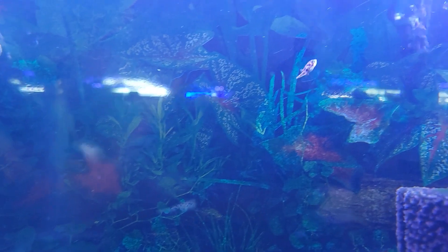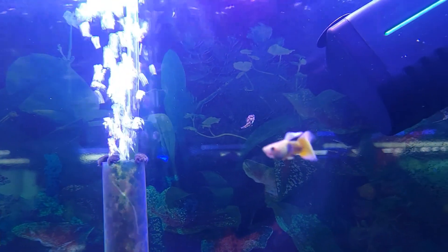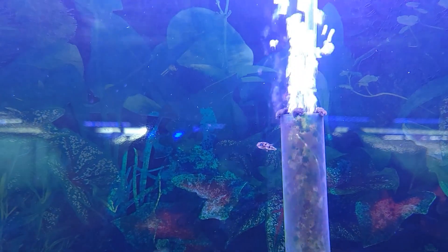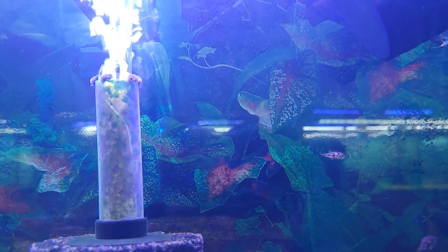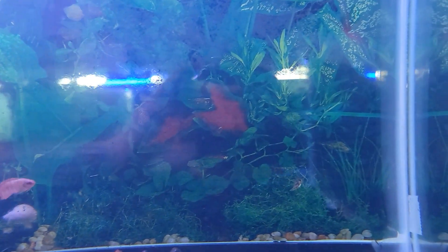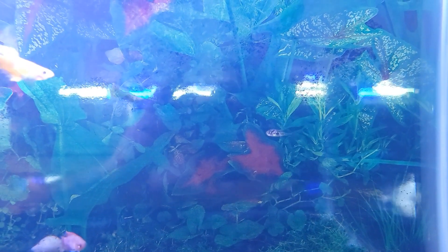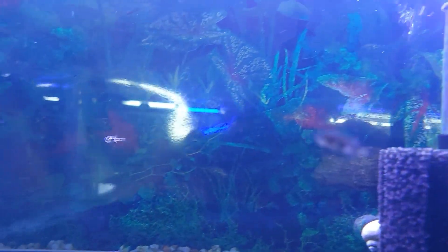I also wanted to update you guys — we do still have a few pea puffers left but they are going fast. I've only got a couple left even though we brought so many in. These guys have been extremely popular and if it's something you've been looking for I would definitely recommend getting in on this quick because they will not be here for long. Just an absolutely amazing dwarf freshwater puffer species — purely freshwater and amazing and fun to have around.